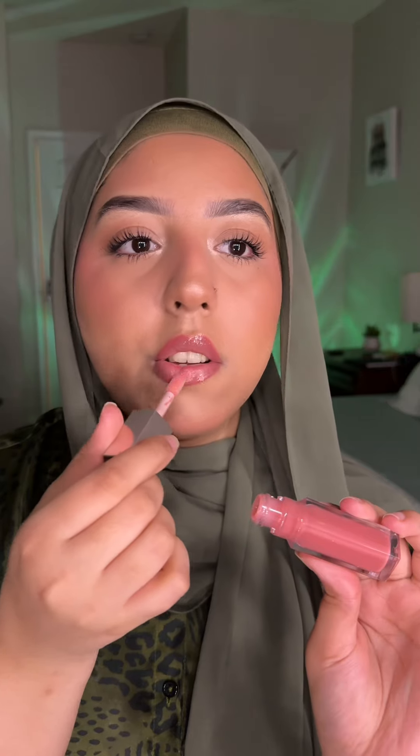A little bit on the tip of my nose. Fenty lip gloss in Fussy Heat. Apply this teal eye pencil in my waterline and it looks so pretty. This is the final look.